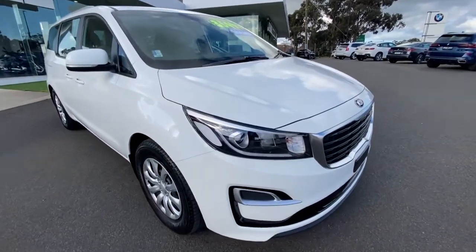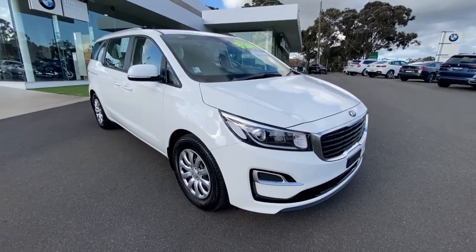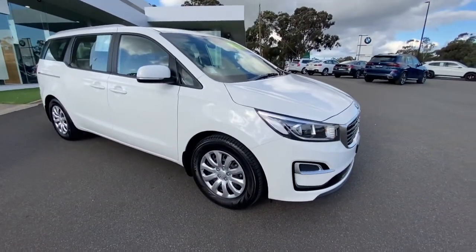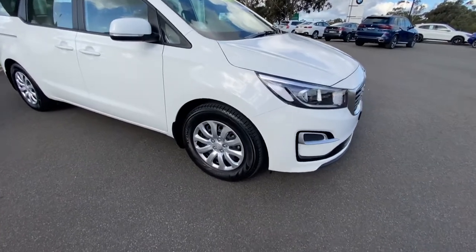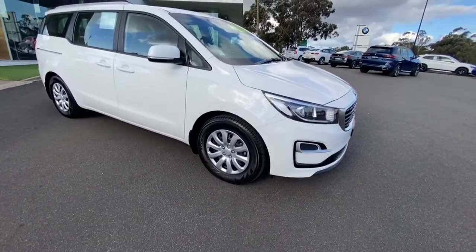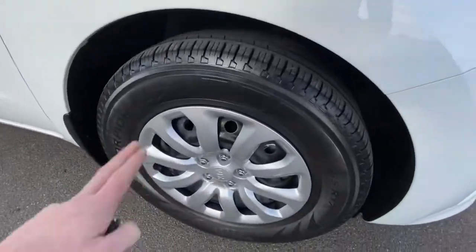Hi guys, welcome to Valley Motor Group. My name is Ben. Love to welcome you on a walk-around video on our 2019 Kia Carnival. We'd like to pinpoint on this video some of the features that make the updated version of the Carnival so popular, with plenty of safety features for the whole family. Once you see this video you'll understand why this is the best-selling people mover on the market, and only $35,490 — excellent value for money.